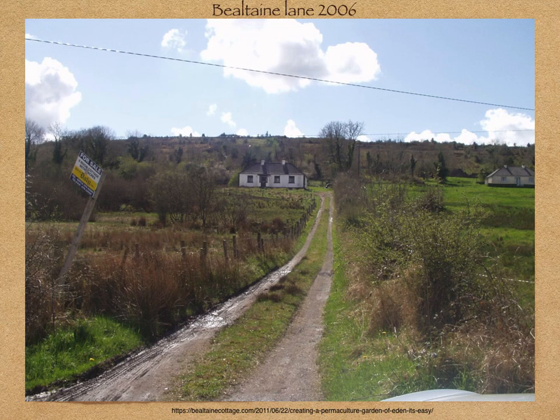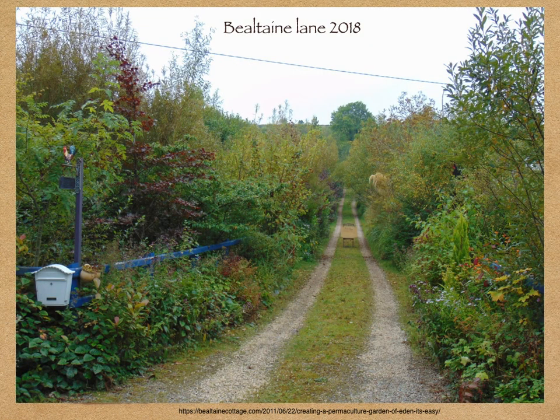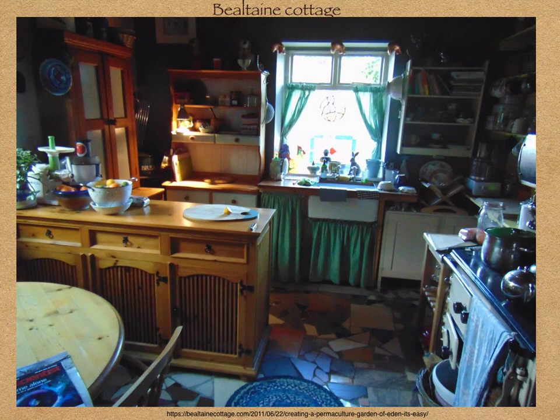This is the lane leading to Bealtaine Farm when Colette first acquired it, and this is the lane 12 years later. Colette does podcasting and videos and has had thousands of visitors. She has lots of time to enjoy her farm. She says it's an ark for nature and she feels like she's living with the planet rather than on the planet. She's now calling it 'goddess permaculture' because it embraces the divine feminine and welcomes all life. Even Colette's cabin uses permaculture principles — she uses recycled materials, as you can tell from the broken tile floor.